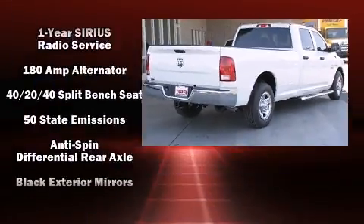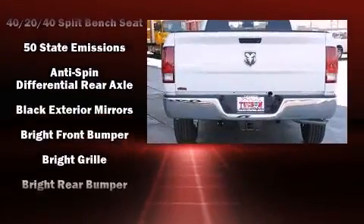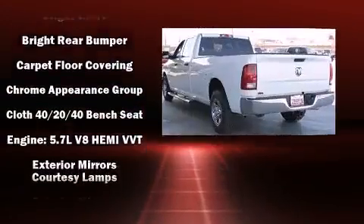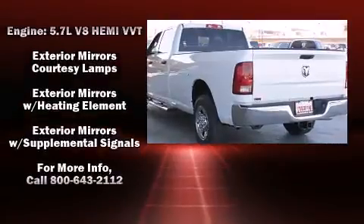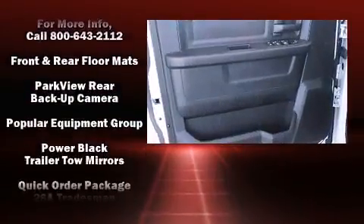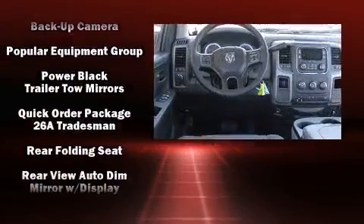Audio features include an AM-FM radio and six well-positioned speakers. Passengers are protected by various safety and security features including head curtain airbags, front side impact airbags, traction control, a panic alarm, and four-wheel disc brakes with ABS.